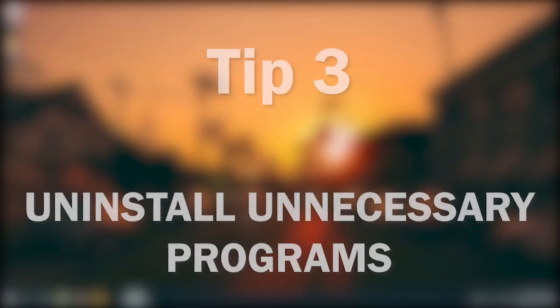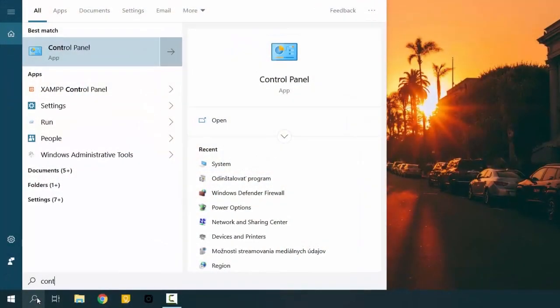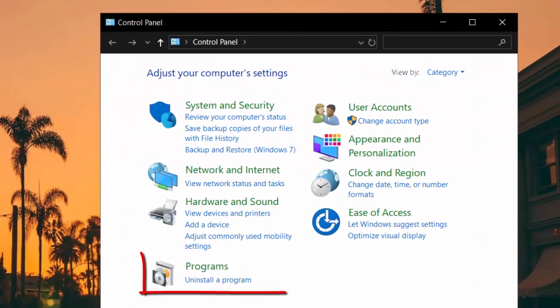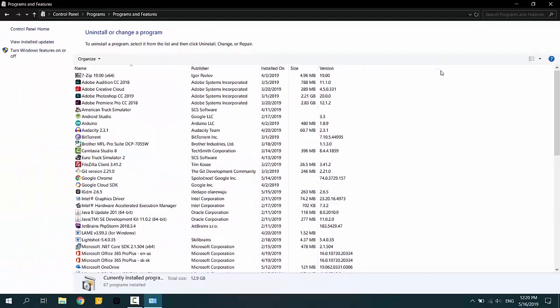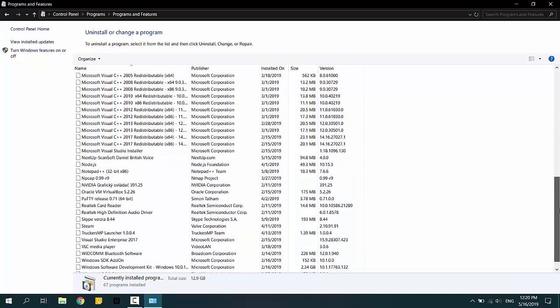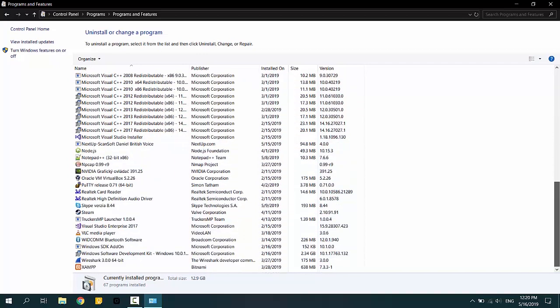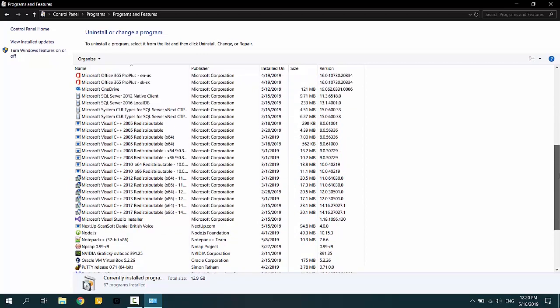Tip 3: Uninstall unnecessary programs. Open Control Panel and select 'Uninstall a program.' Now uninstall any program you don't use. Why? Because their services and processes may run in the background even when you don't use them. But be careful — you don't want to uninstall any system programs or drivers. If you are not sure, Google it.